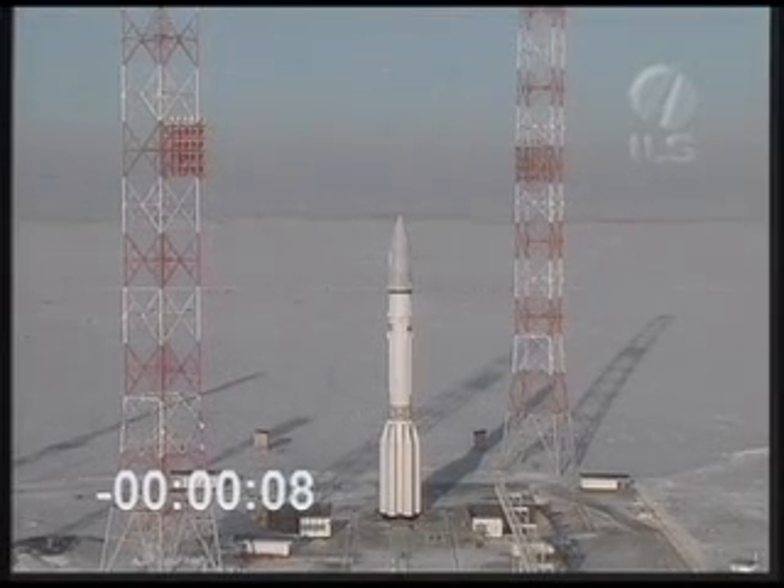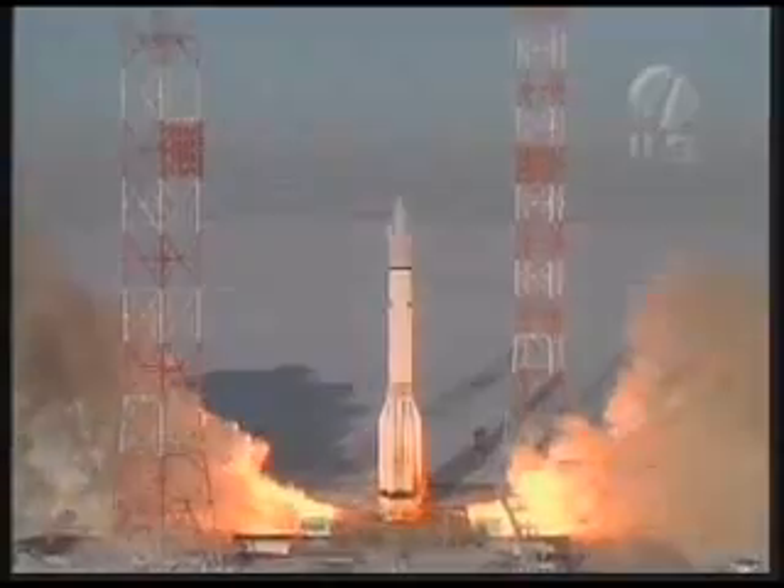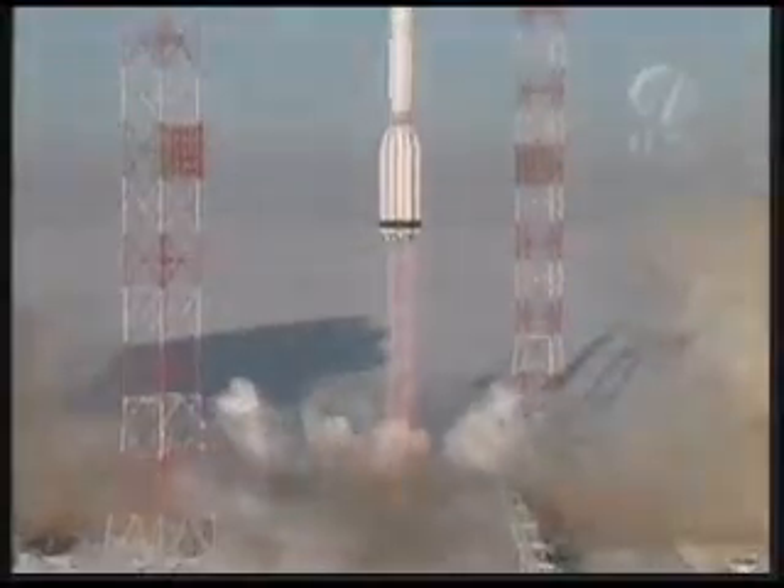T-minus 10. We have liftoff of an ILS Proton rocket from the Baikonur Cosmodrome in Kazakhstan, carrying the 4-5 communications satellite.